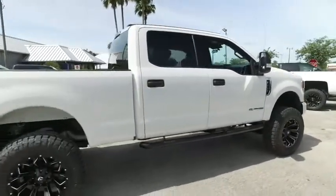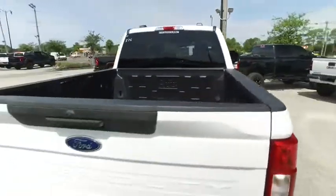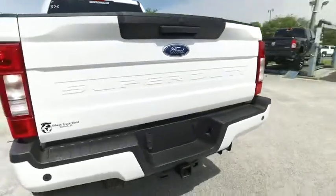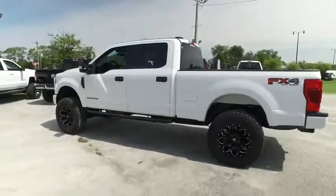Carfax one-owner. Brand new Nerf Bar, FX4 package. Features skid plates, high-performance shocks — a $620 value. Tow package, backup sensor, backup camera. Give us a call — this beautiful lifted truck will not last long.